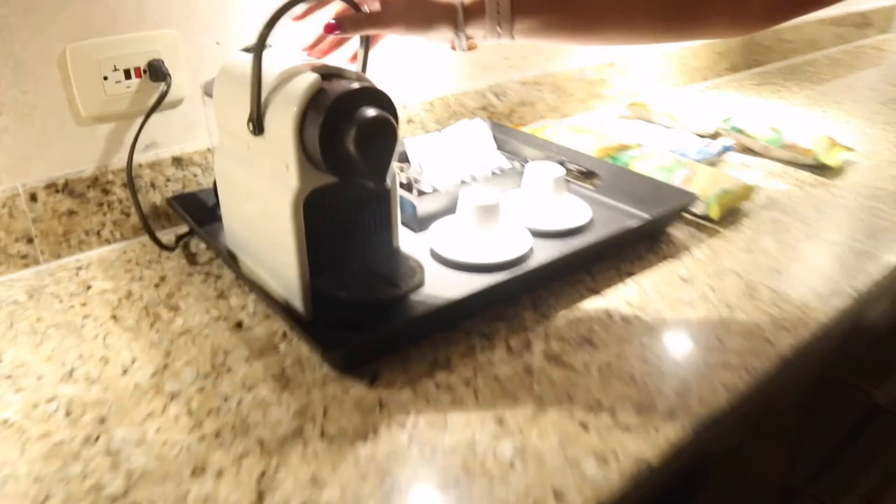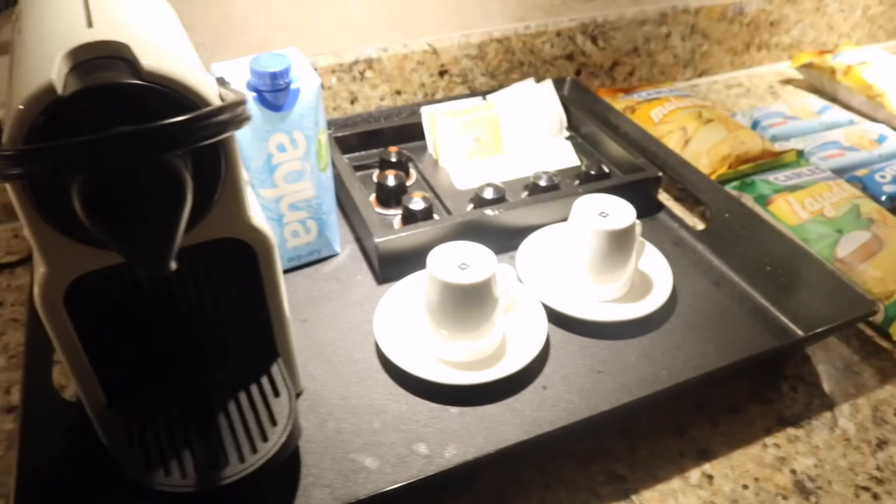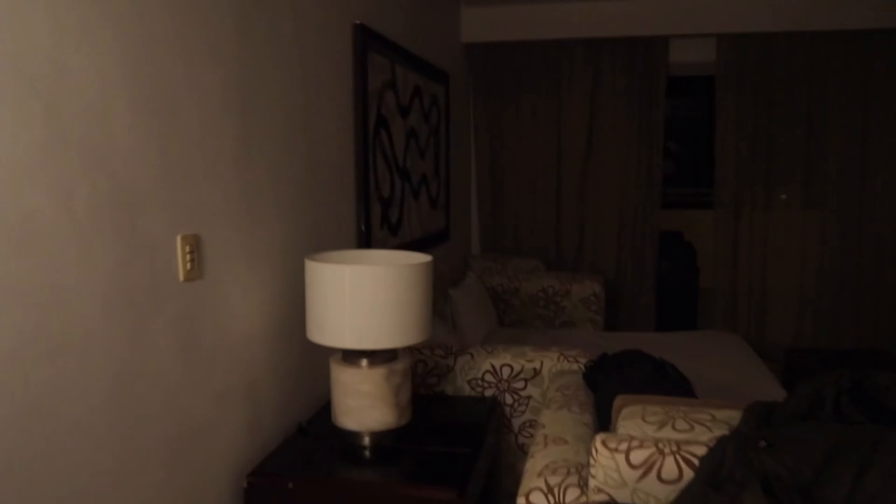There's beer in there — nothing too crazy, just sodas and stuff, all complimentary. And if we want to make coffee we can use this Nespresso machine, which my mom's been wanting to get one of those, so maybe she can try that out. Then we have a little bar right here where you could probably get some bottles.